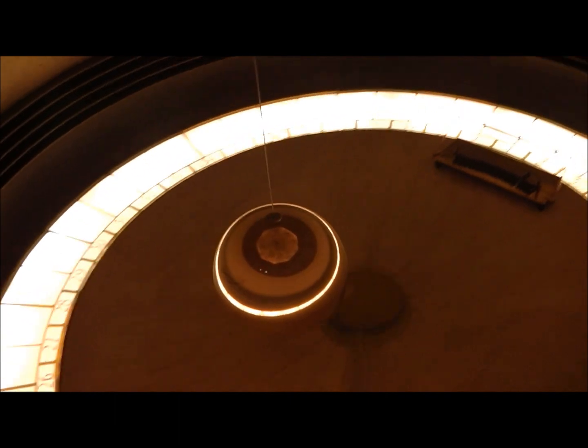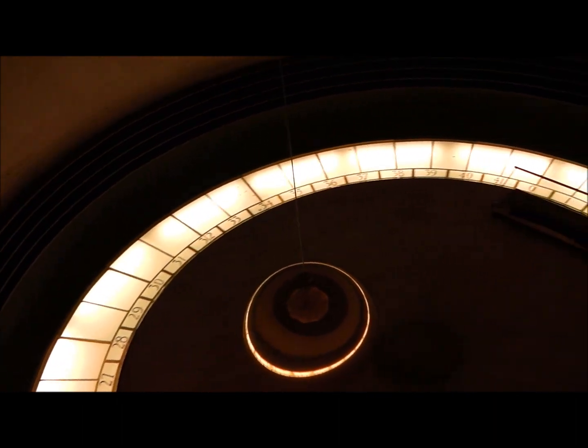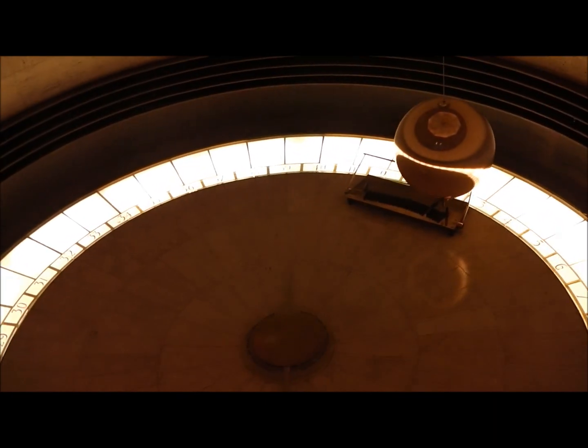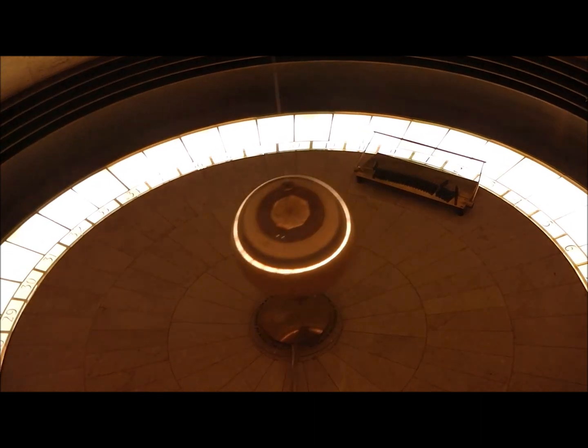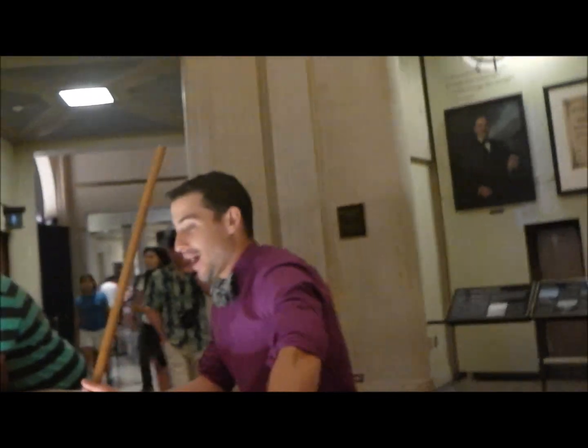What it does is this is how the Earth rotates. It's just rotating by itself because of the Earth's movement. The pendulum — however you pronounce it — is attached up there. Not a clock, even though it kind of looks like a clock because of the numbers.